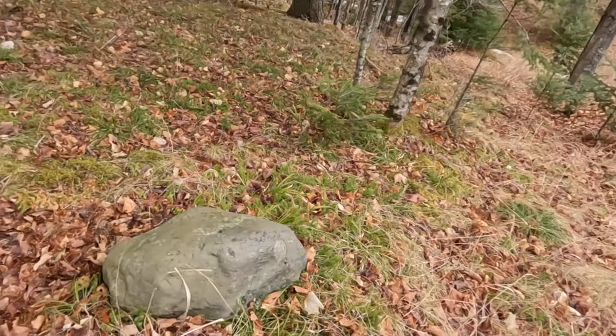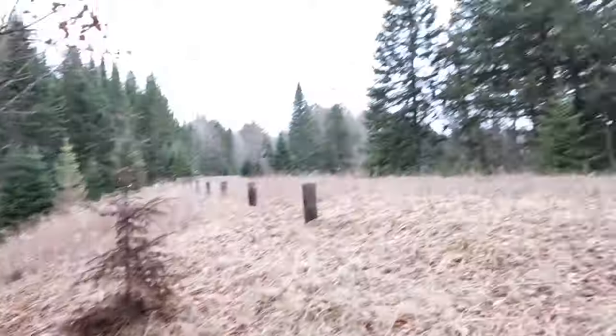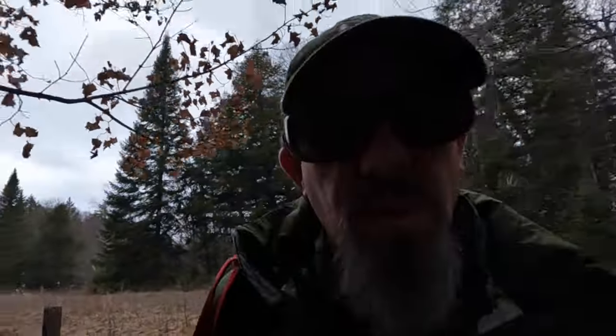We're about to head off into the woods and start our bushwhack. But talking about glacial erratics — that there is a small one. You have rocks like that all over the place in here, and I'm curious about the big ones.